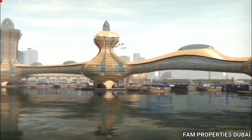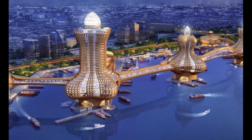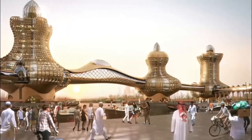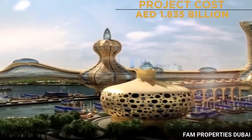The Dubai Creek location keeps Aladdin City in close proximity to the world-famous Burj Khalifa, which is considered the tallest building in the world today. The building has been featured in Hollywood blockbusters, including Tom Cruise's Mission Impossible.